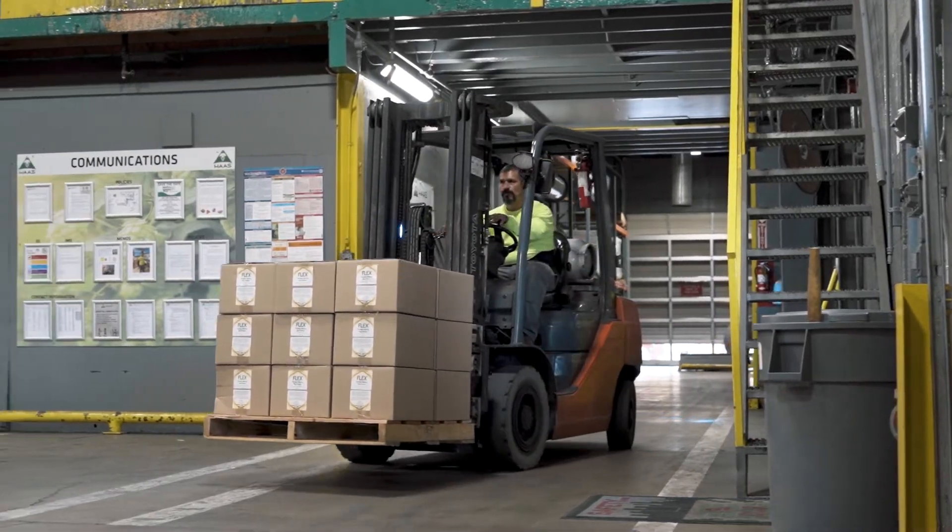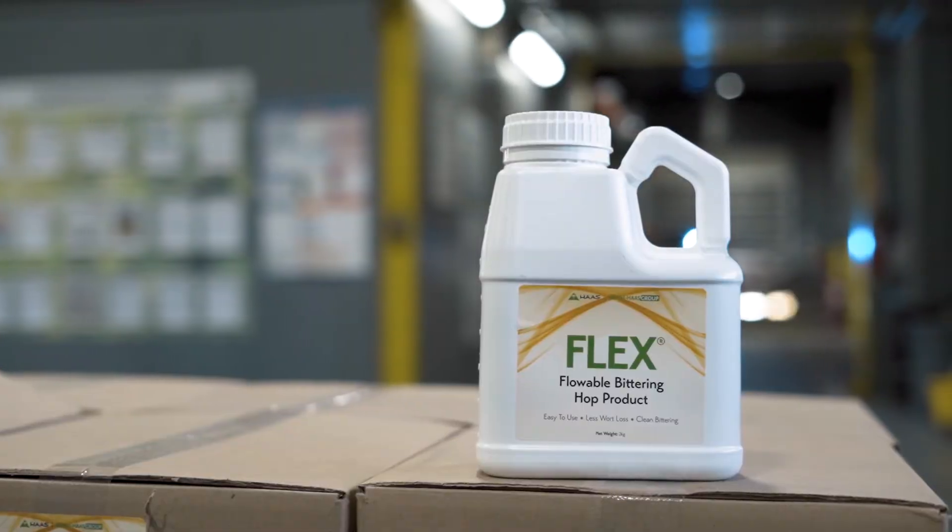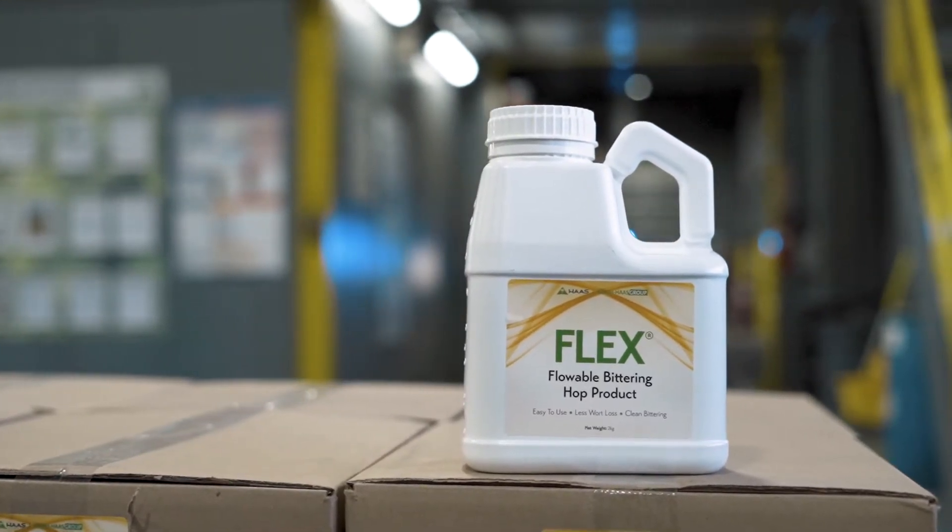I absolutely would recommend Flex to other brewers. I think the convenience of storage is the biggest thing. As far as day-to-day usage, it just makes brewing easier.